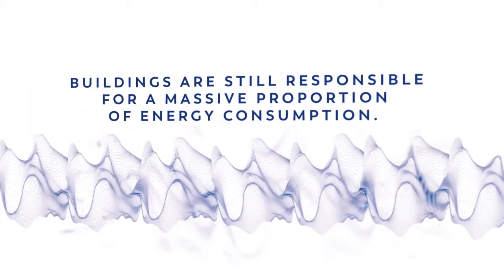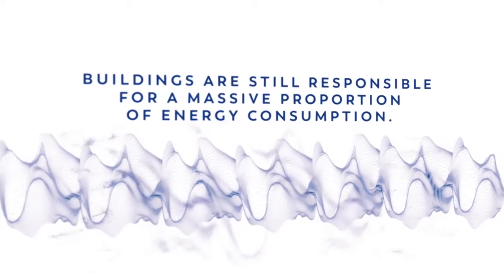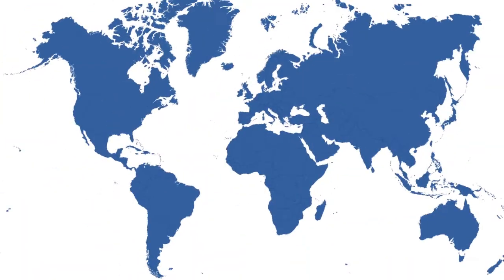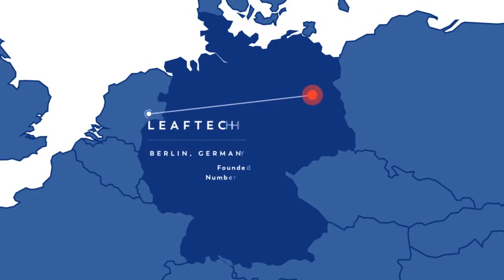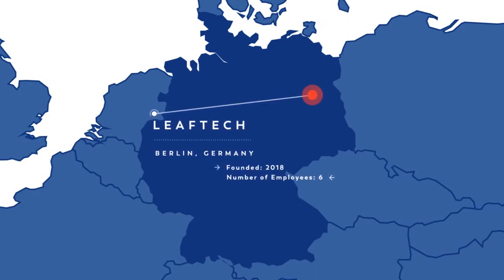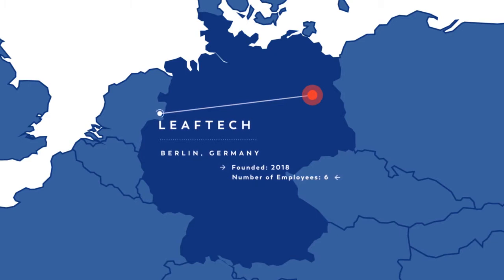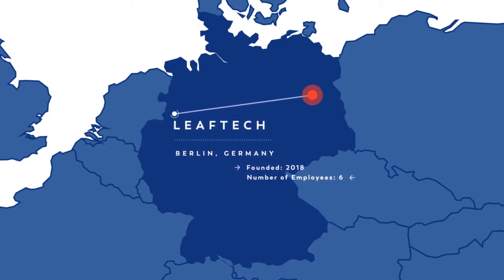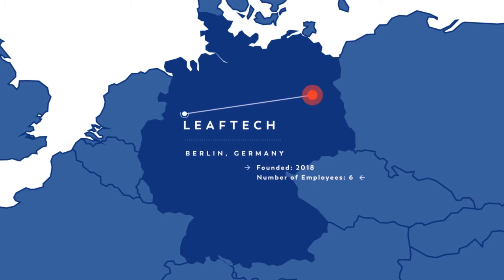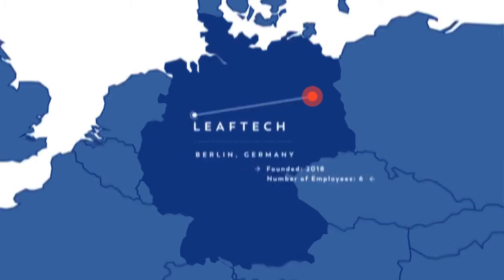Buildings are still responsible for a massive proportion of energy consumption. Leiftek, a company from Berlin, Germany, uses a precise approach to building efficiency by generating digital twins of buildings to analyze internal and external variables that influence temperature regulation in the building.